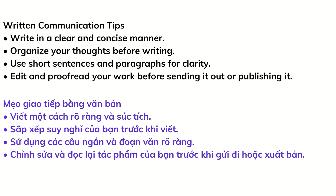Written communication tips: write in a clear and concise manner, organize your thoughts before writing, use short sentences and paragraphs for clarity, and edit and proofread your work before sending it out or publishing it.